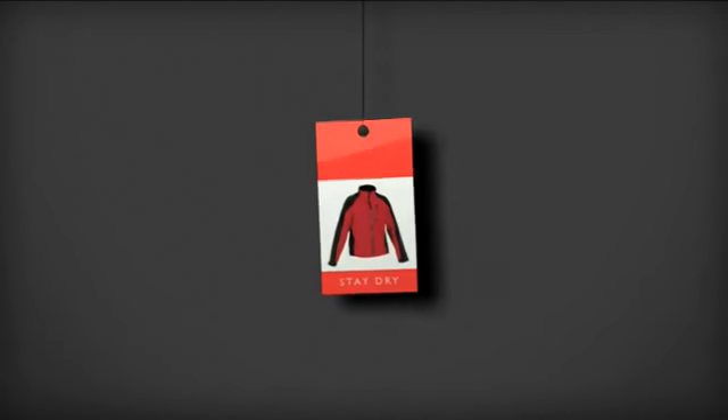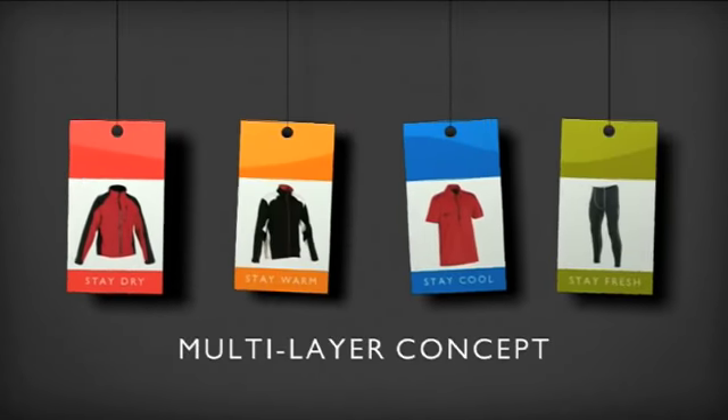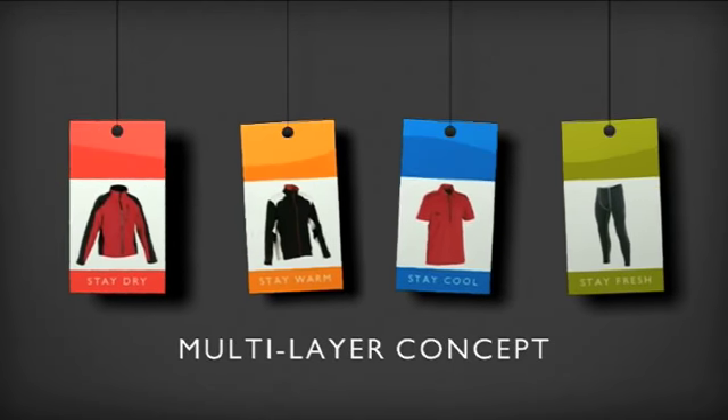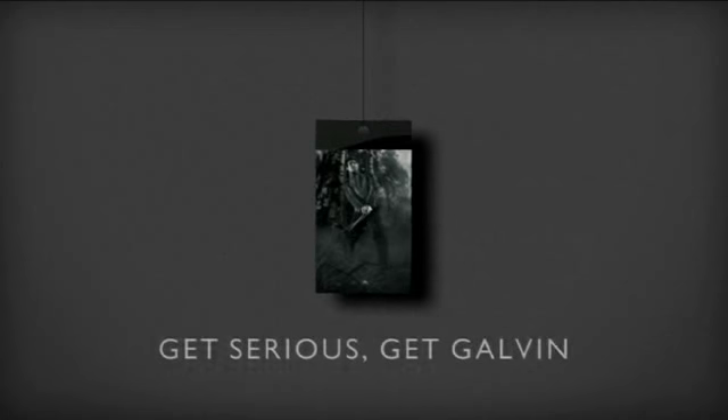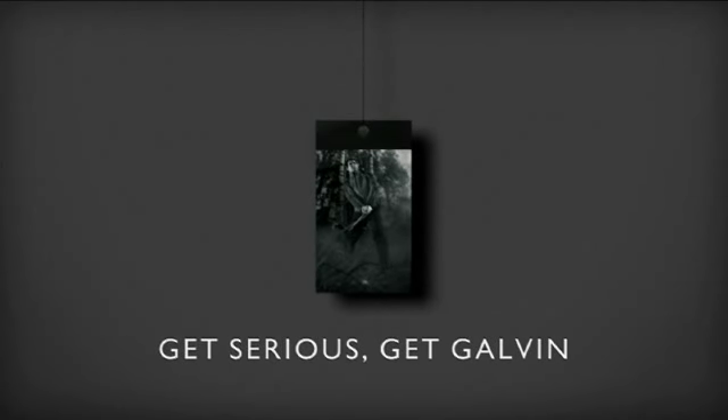Layering is the key word here, and it's the ability to combine complementary layers of clothing for different conditions that sets up real performance benefits. And it starts right from the base layer, as shown by the range from leading exponents of layering, Galvin Green.